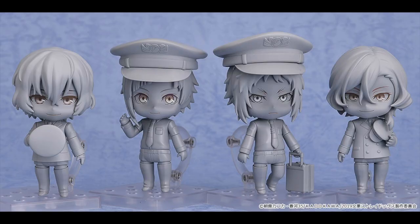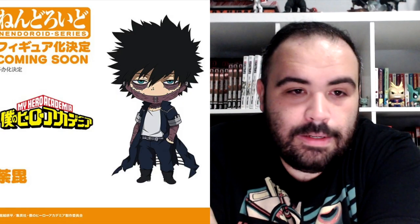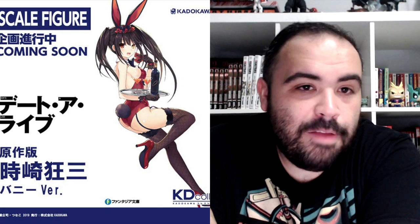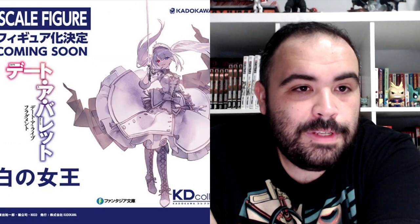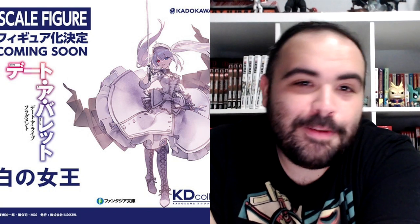We got a Nendoroid for Bayonetta, one for Bloodborne, and one for the Bungo Stray Dogs characters — all four of them. From My Hero Academia, we're getting a Dabi Nendoroid. We're getting a Date Alive 1/7 scale figure of Kurumi Tokisaki, Light Novel Bunny version. Also from the same series, Date A Live Fragment Date A Bullet, 1/7 scale figure, White Queen.